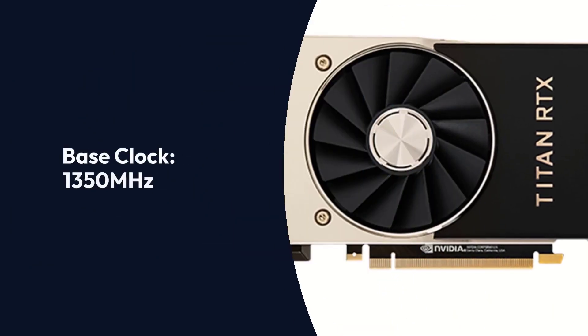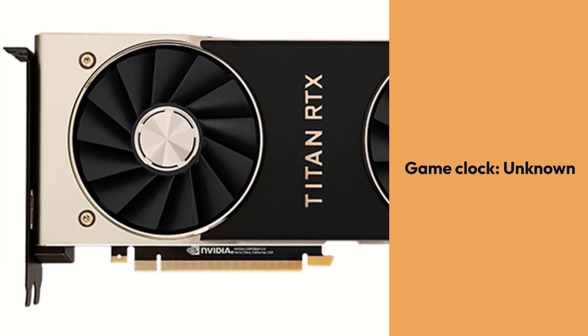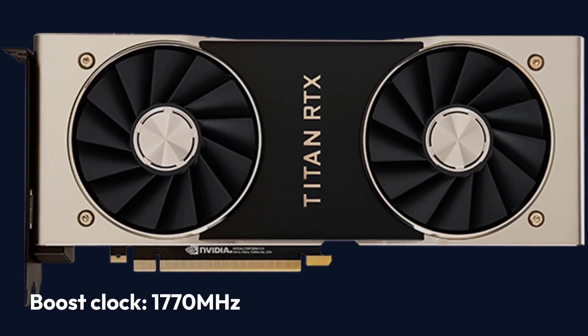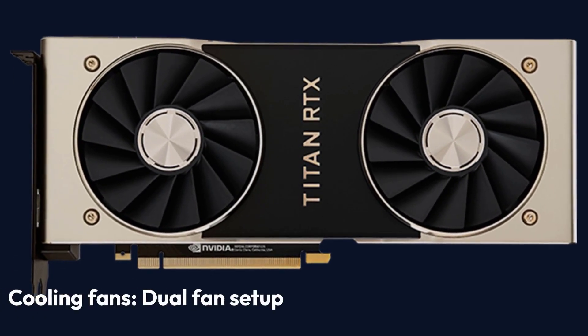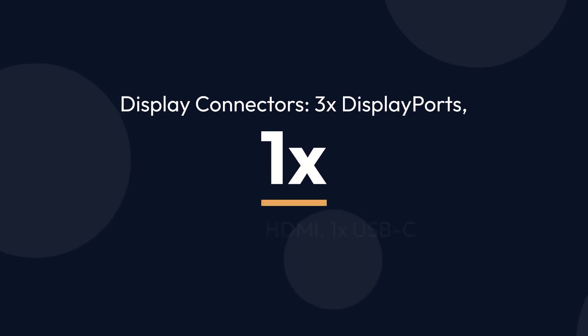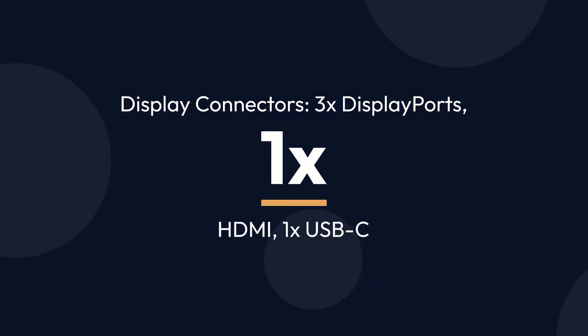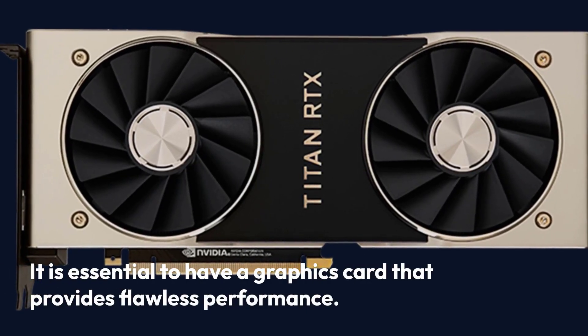NVIDIA Titan RTX Graphics Card Specifications — Brand: NVIDIA. Base Clock: 1,350 MHz. Boost Clock: 1,770 MHz. Power Consumption: 280W. Cooling: Dual Fan Setup. Display Connectors: 3x DisplayPort, 1x HDMI, 1x USB-C. It is essential to have a graphics card that provides flawless performance.